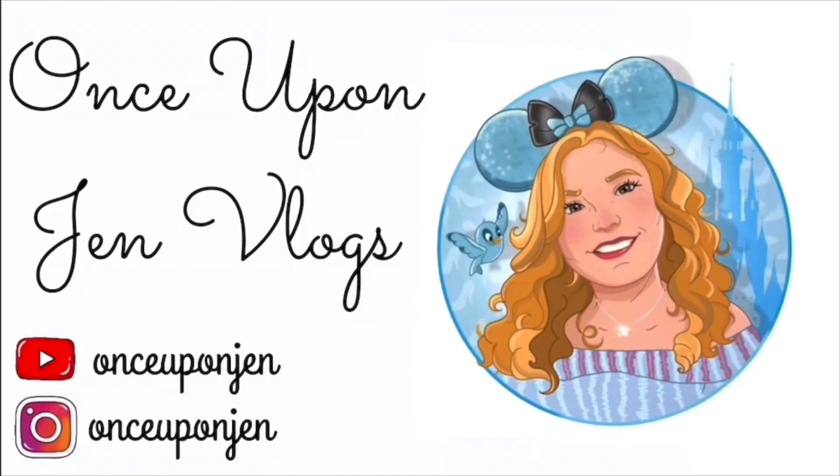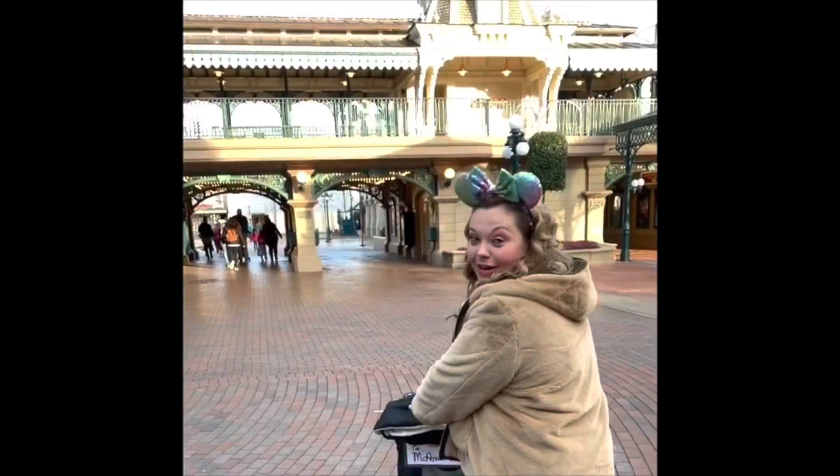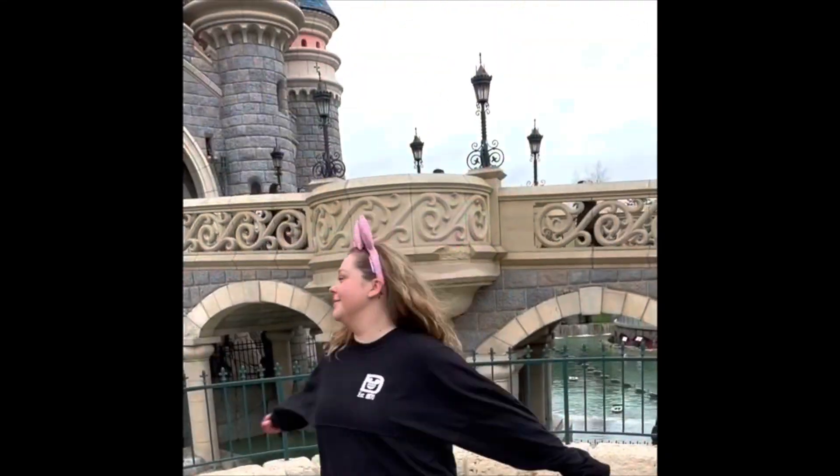It's time for another haul vlog. Hi guys and welcome back to my YouTube channel. I've just come back from Orlando swimming. I'm so behind on vlogging but this is the only spare time I've got to do it, so just going to go with wet hair today.